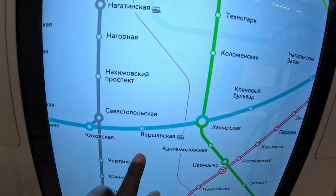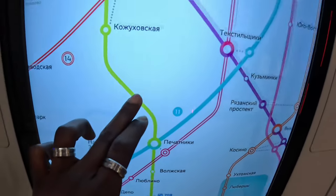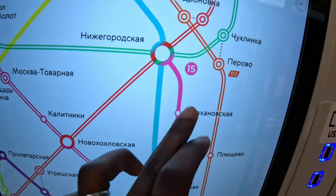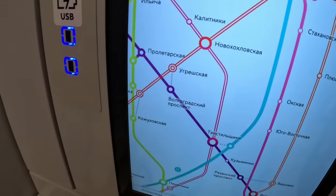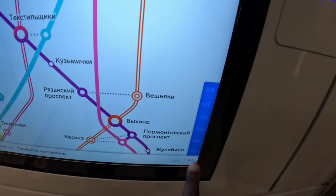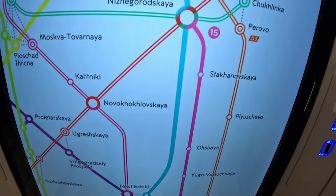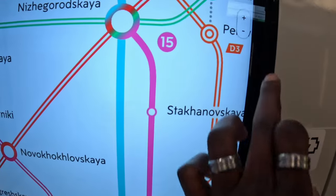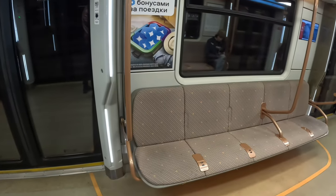If you want, you can zoom in and zoom out on the map. You can also change it to English language. I'm going to the purple line, line 15. There is a USB slot where you can plug your phone or anything you want to charge. Down there, ABC represents the English language option. Everything is now in English. Moscow metro also has Wi-Fi.